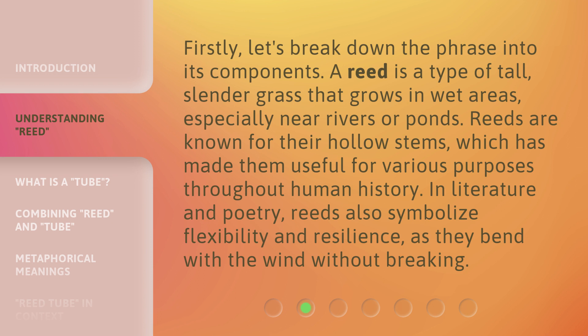Reeds are known for their hollow stems, which has made them useful for various purposes throughout human history. In literature and poetry, reeds also symbolize flexibility and resilience, as they bend with the wind without breaking.